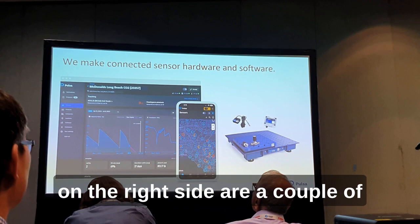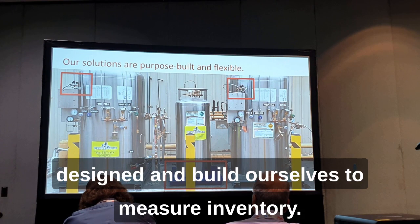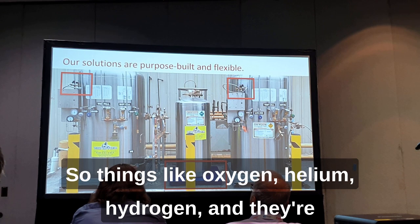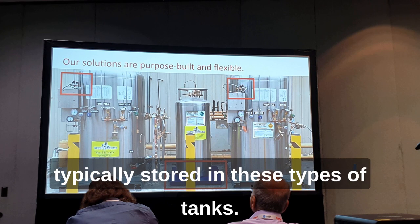On the right side are a couple of the sensors that we actually manufacture — that we designed and build ourselves — to measure inventory. The type of inventory that we measure: every company has a problem measuring inventory, but we decided to focus on the industrial gas space — things like oxygen, helium, and hydrogen — which are typically stored in these types of tanks.